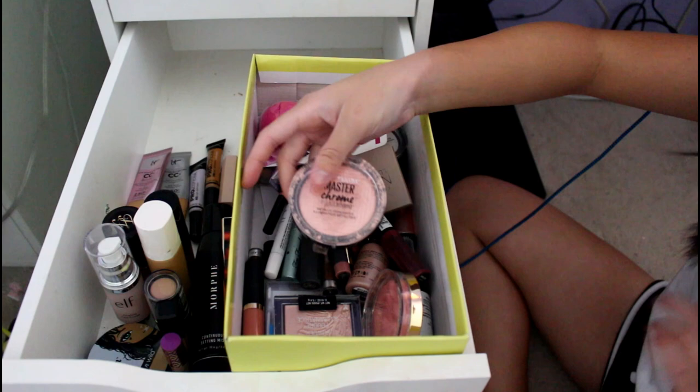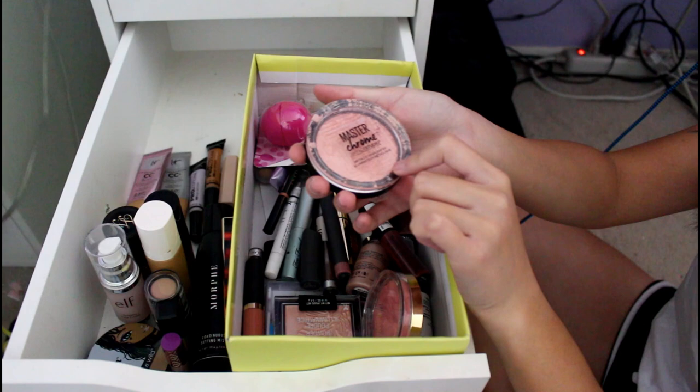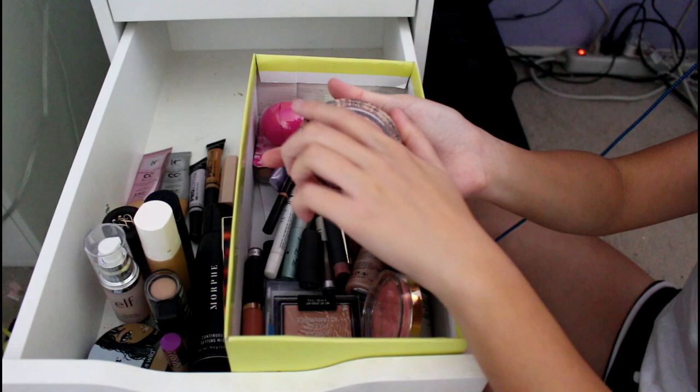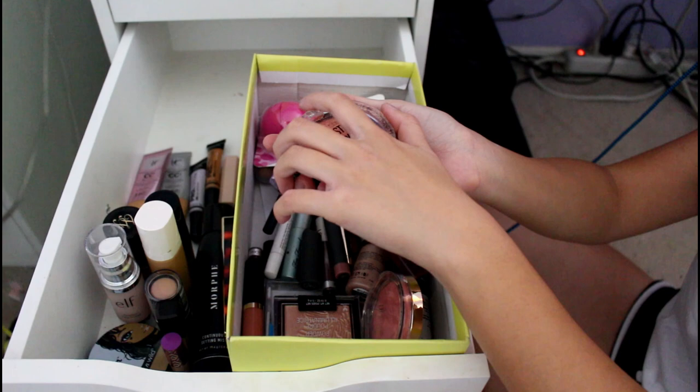This is not cruelty-free — Maybelline is not cruelty-free — but my friend Nina bought this for me for my Sweet Sixteen and I love this. It's so bright. It's the Master Chrome in Molten Rose Gold. It's so good — I broke it. I also accidentally stuck my thumb in it, but it's a great highlight, although they're not cruelty-free so I can never repurchase it.